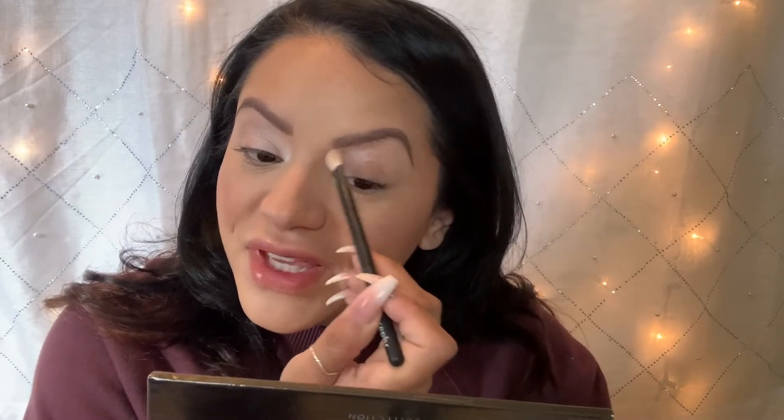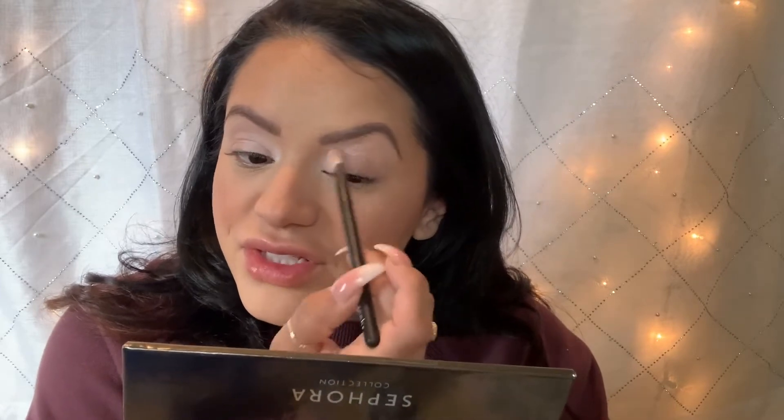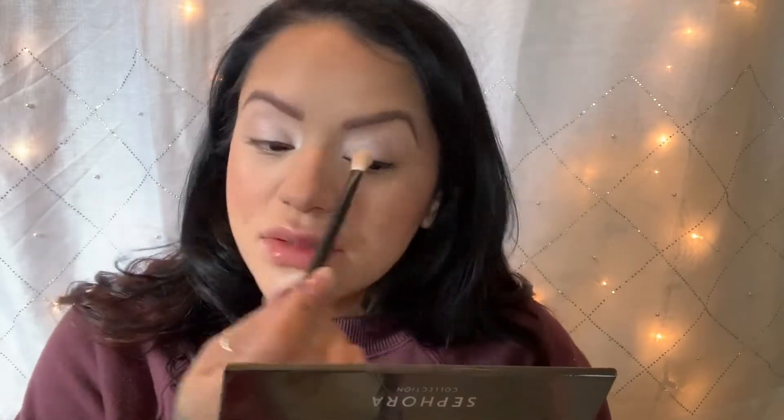I'm going to use a Sydney Grace primer — I can never remember the name because I don't use them enough on any other part of my face. This is literally the only eyeshadow primer of theirs that I've used so far that I really liked, which is Bailey's Bliss. It just goes great with any color — it looks gorgeous.